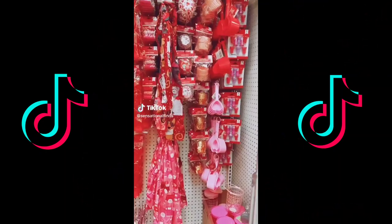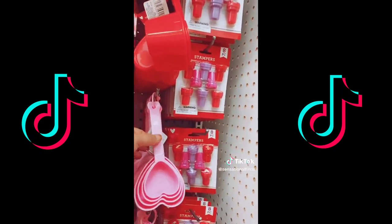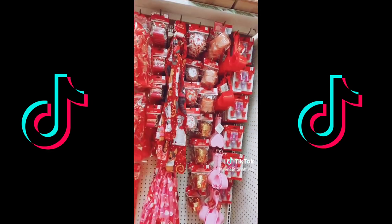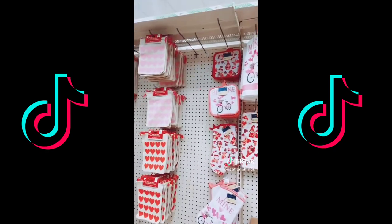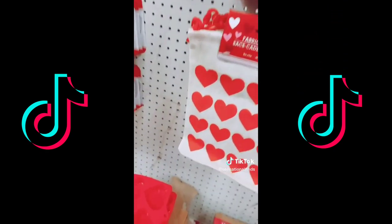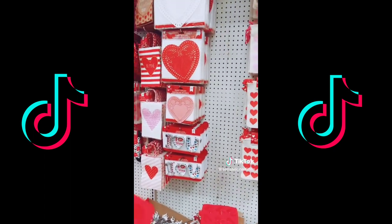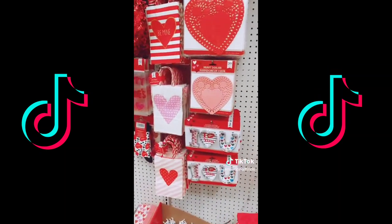You're not going to believe how cute this stuff is at Dollar Tree right now for Valentine's Day. First up, the heart measuring cups are adorable — they come in pink and red. These are adorable for $1.25. This store was just putting out their Valentine's Day stuff, so I wasn't able to see everything. But I was able to spot this heart silicone mold — this is a great deal if you bake or DIY. It also comes in pink and red. If you want to bake your boo some cookies for Valentine's Day, you can pick up this cookie cutter that says 'I love you.'